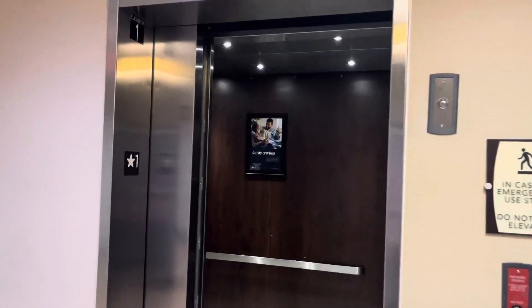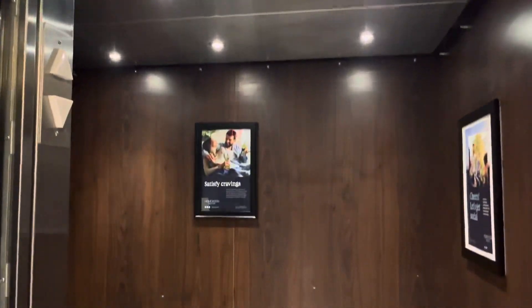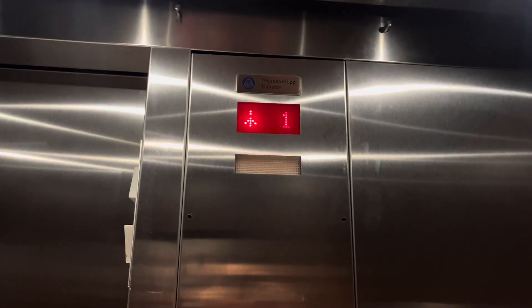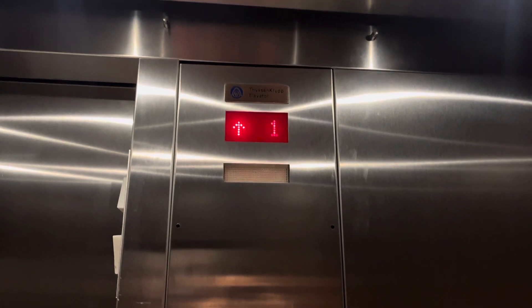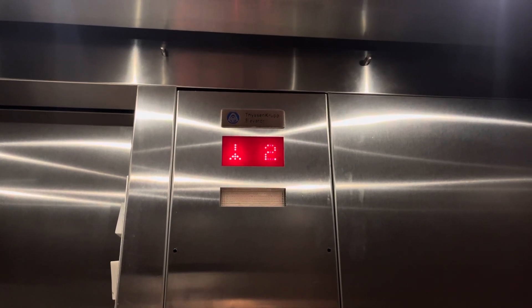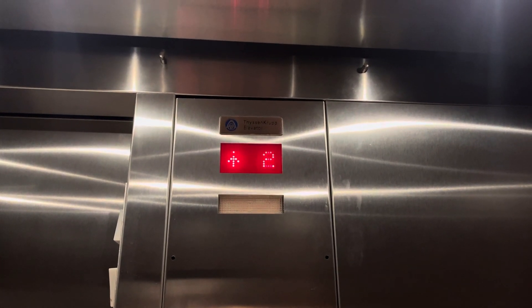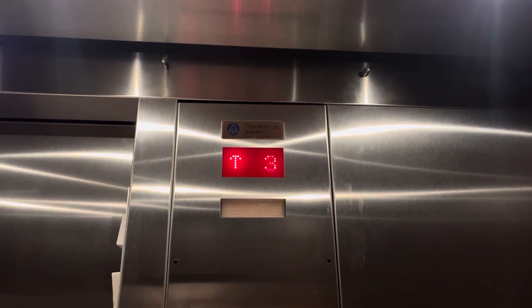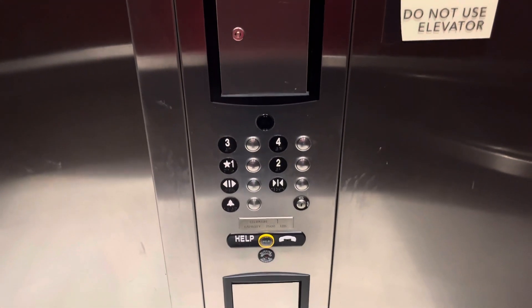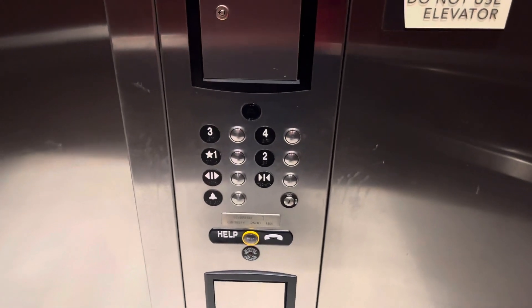We're getting this one, and the bell does not chime, so let's go up to four. The door close button works. Let's listen to the motor. At floor two, then four. It rumbles.